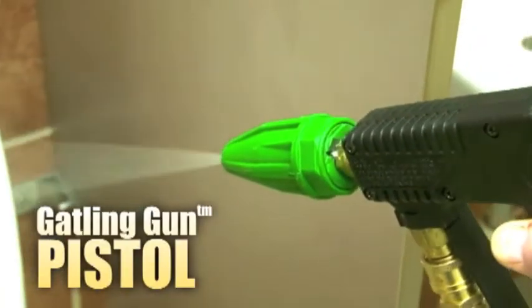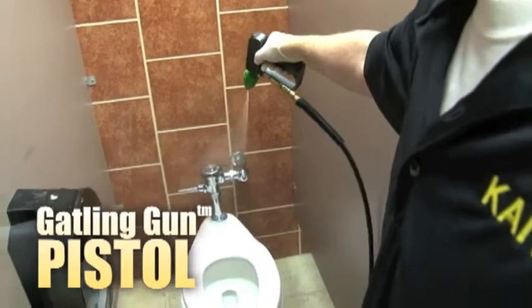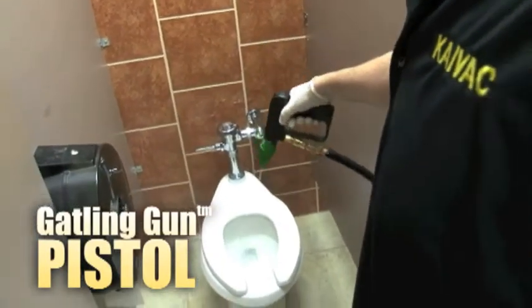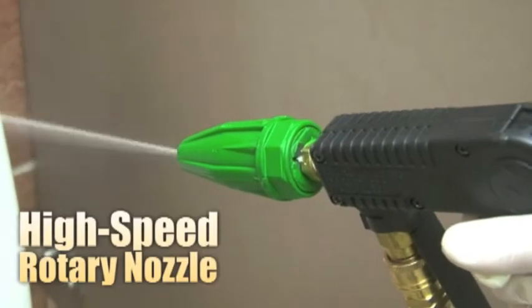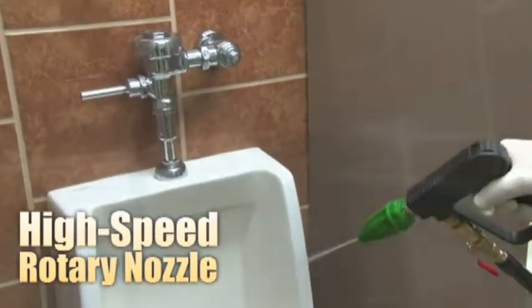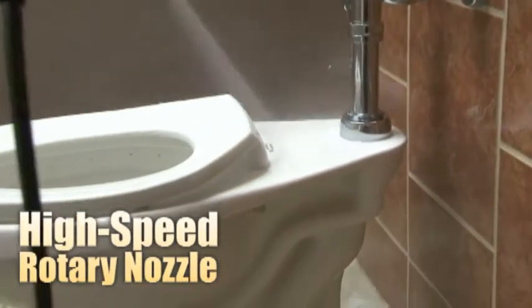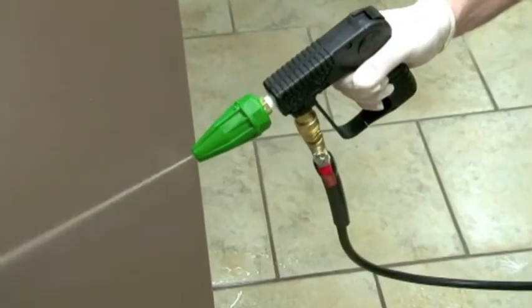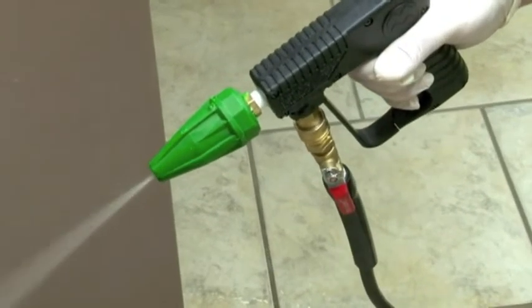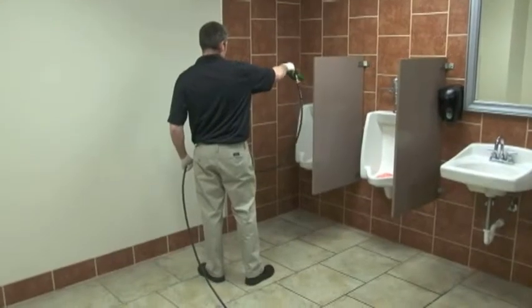We also use KyVac's Gatling gun pistol in the process, which further increases our effectiveness and speed. This innovative spray gun features a high-speed rotary nozzle that delivers high-performance cleaning power to hard surfaces through any 500-psi KyVac no-touch cleaning system.